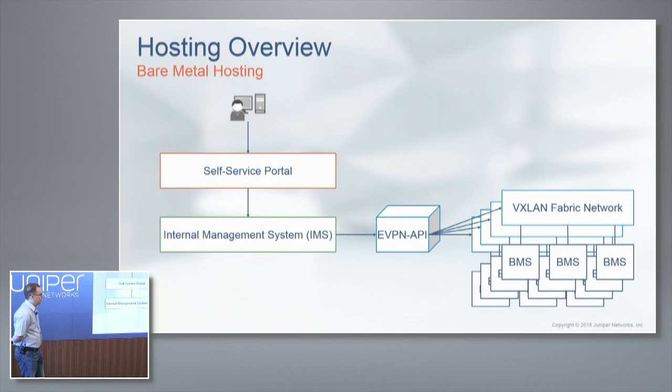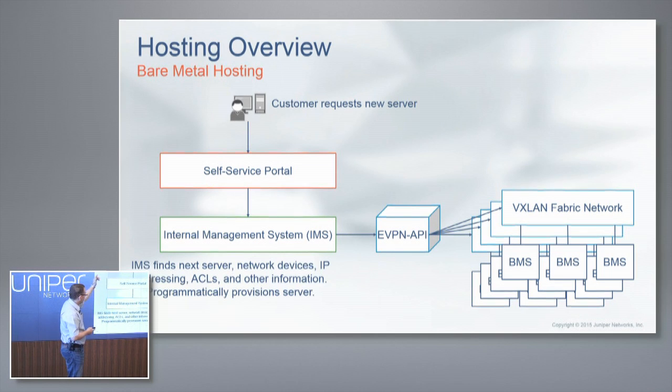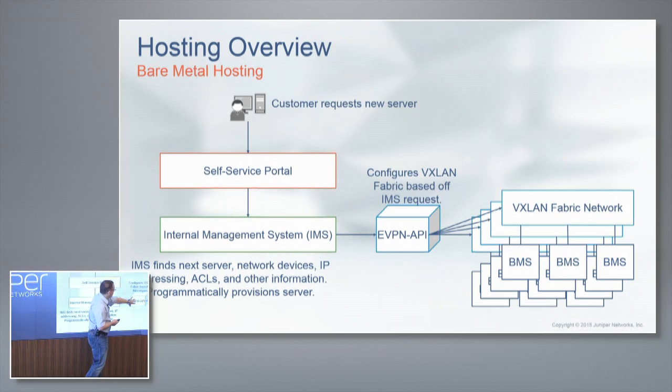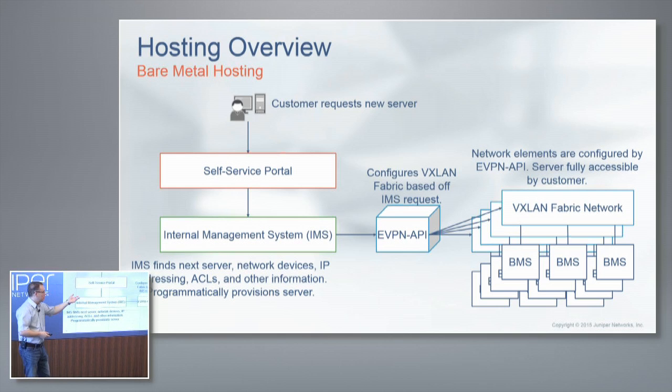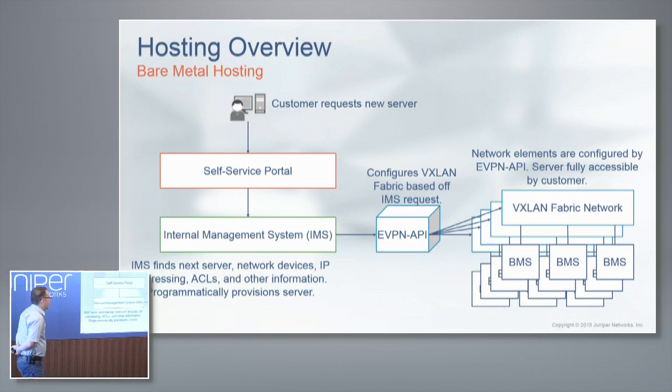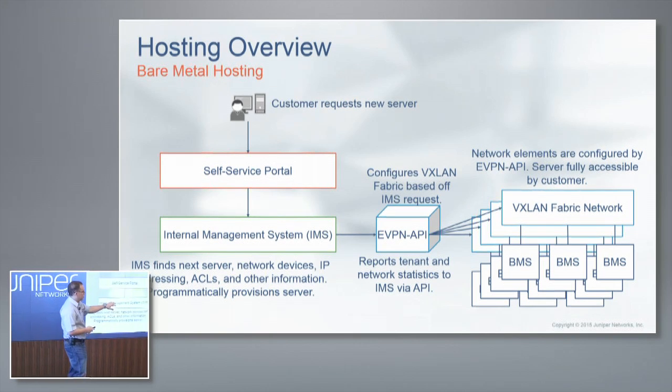To round this out: in the hosting business, companies typically write their own portals. When a new server is requested, it goes to an internal management system that finds the next server, IP addresses, and so on — all company logic. They then call our eVPN/VXLAN API, which configures the new tenant and server: brings up the port, sets route targets and route distinguishers. All that detail is handled by the API, and the end result is the server is up and available on the VXLAN fabric network.